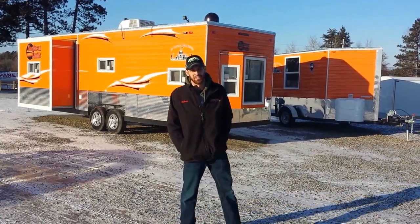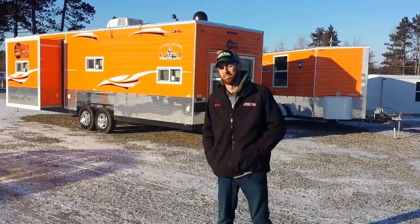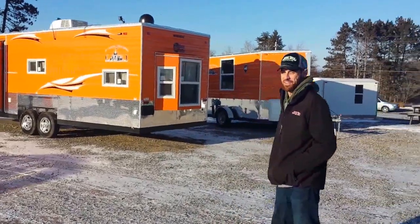Hey, this is Nate over at Smokey Hills. I want to show you guys another custom build we had done by Ice Castle over in Montevideo, Minnesota.